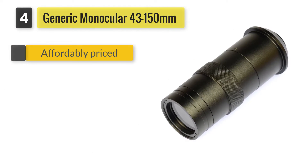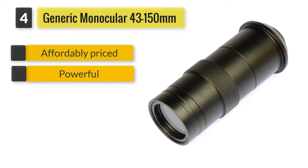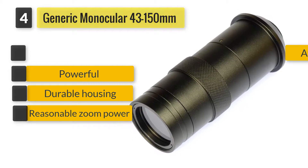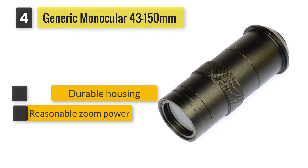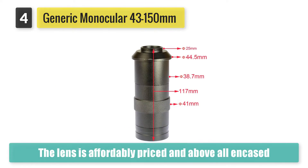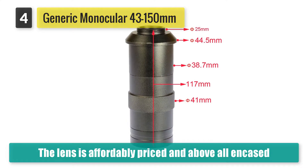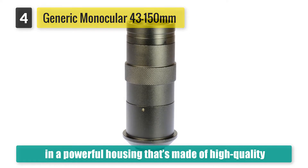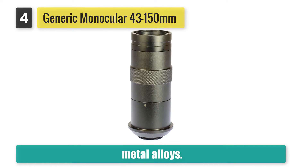Number 4: Generic Monocular 43-150mm C-mount Lens. The lens is affordably priced and above all encased in a powerful housing that's made of high-quality metal alloys. On the flip side, though, this may not necessarily be your best bet if you're planning to shoot in dimly-lit corners.